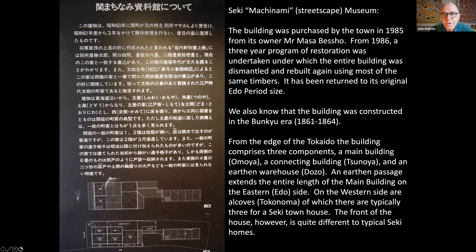There are a number of wonderful museums in Seki. One is the Machinami or streetscape museum. This building was purchased in 1985 by the city, which undertook a three-year program of restoration, entirely rebuilt using most of the same timbers from the Edo period. It's been returned to its original Edo period size and we know it was built between 1861 and 1864. From the edge of the Tōkaidō, the building comprises three components: a main building known as the Omoya, a connecting building or passageway called Tsū no Ya, and an earthen warehouse called Dozo. An earthen passage extends the entire length of the main building on the Edo side, and on the western side are alcoves facing the capital — typically three for a Seki townhouse.